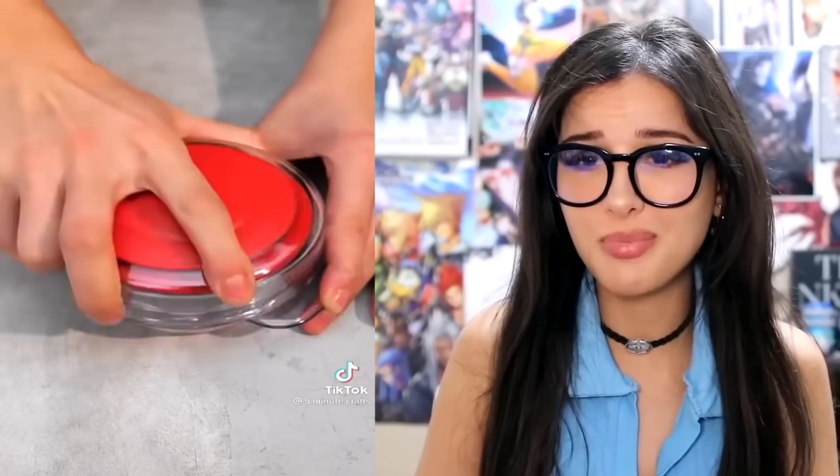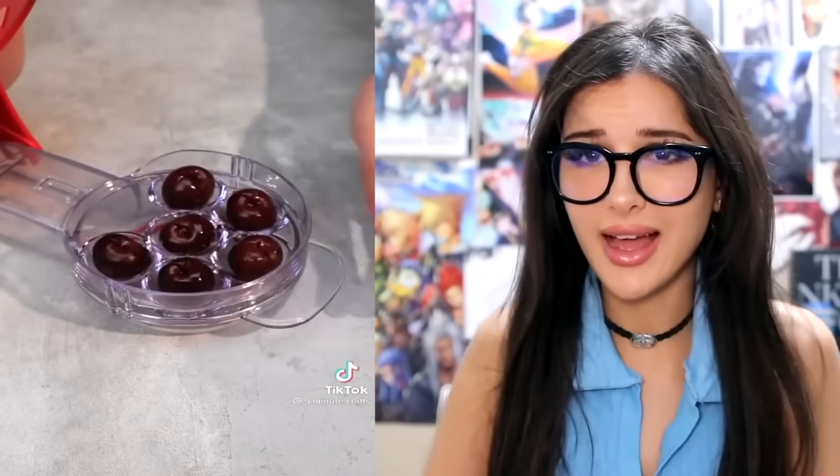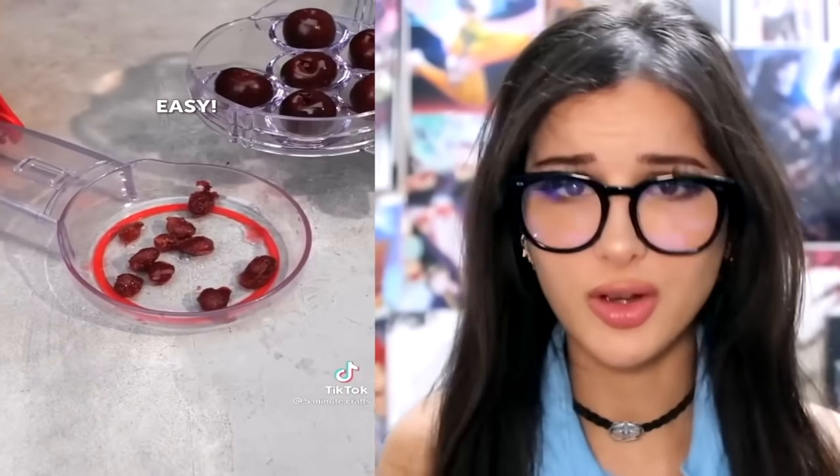This is the cherry deep pitter — it actually worked. For Five Minute Crafts I tried to do it and it didn't work, but I also tried to pit olives that had an oval-shaped seed. It said it could do olives but I guess it's more for cherries. Congratulations for doing what I put in.